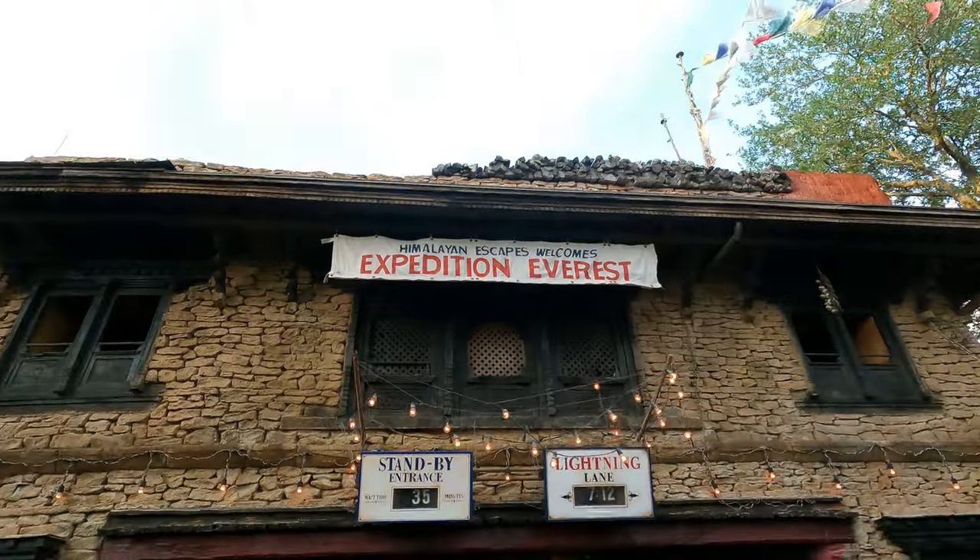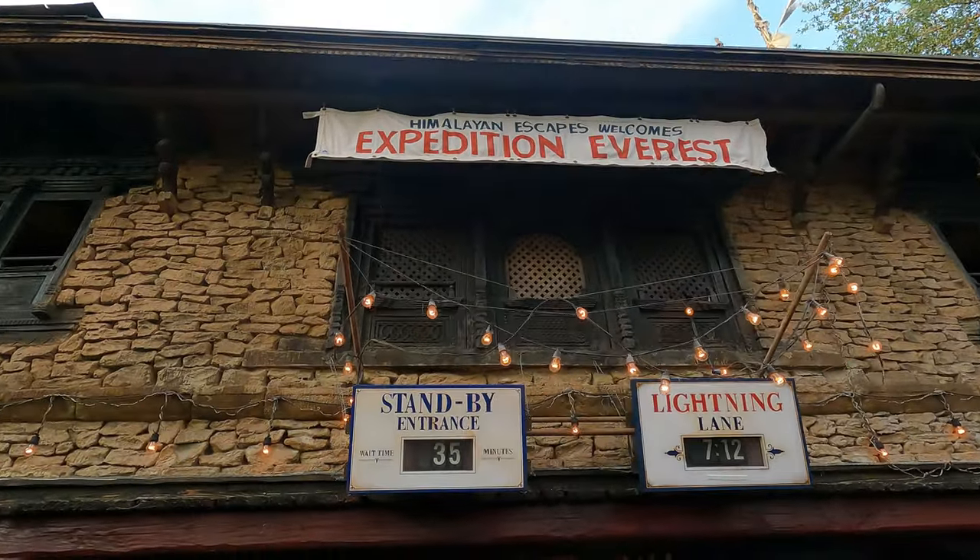France helped America during the Revolutionary War, and America helped France during World War II, so it made sense to bunch them together. We're also maybe trying something from the Honey Bistro — I heard the flatbreads are really good.